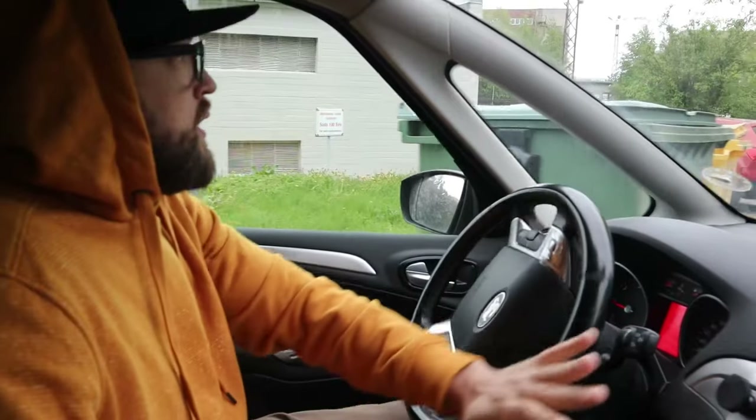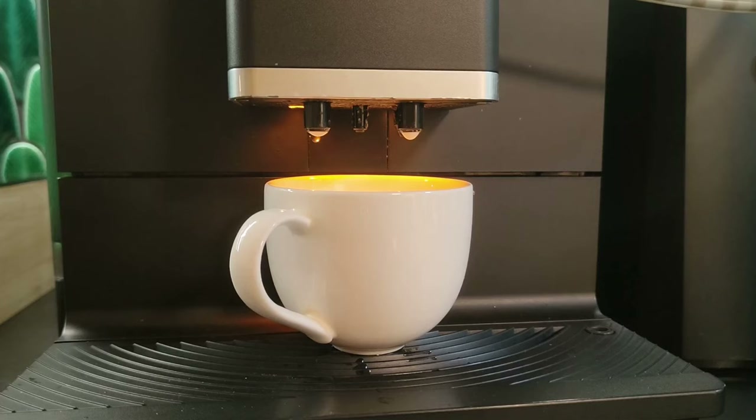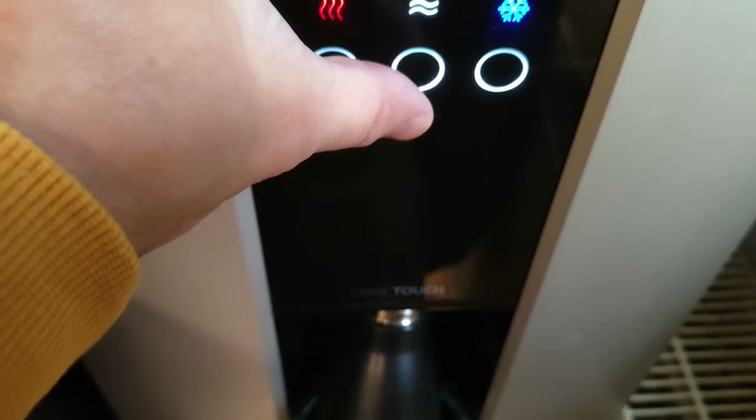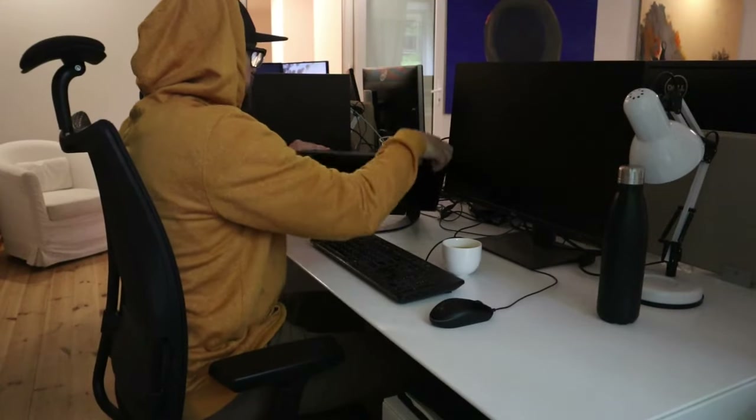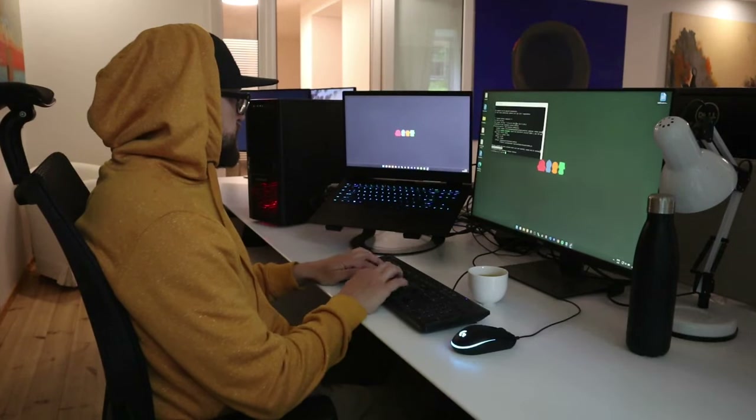Now it's time to go to the office. As most of us, I start by making coffee and pouring some water. Usually half of the days I work in the office and the other half I work from home. Today, since I'm filming, I decided to split my day in two parts — first part from the office, the second part from home. And then I'm ready to roll.